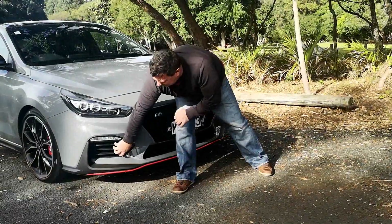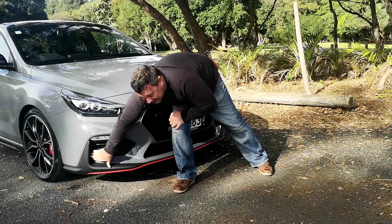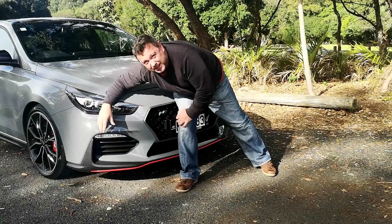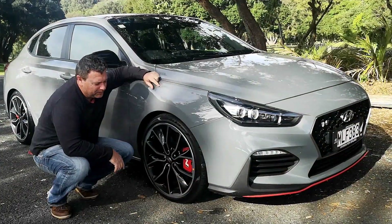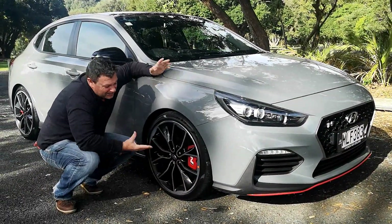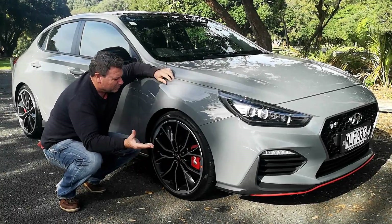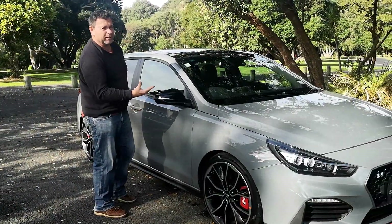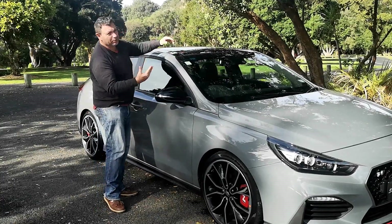The side air vents are quite plasticky but they are functional — there are holes through here, and it also takes the air scoop down to the side, which runs down the side of the vehicle. On the side, you've got 19-inch wheels with another N badge and a bit of red, plus very strong performance brakes. The rest of the side is blacked out, including the wing mirrors. This one also comes with a sunroof.